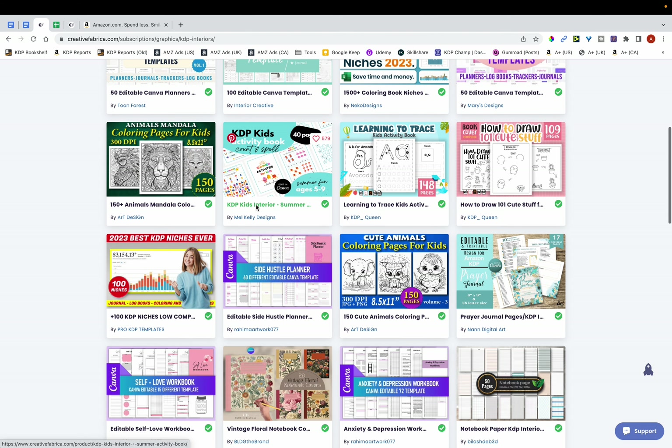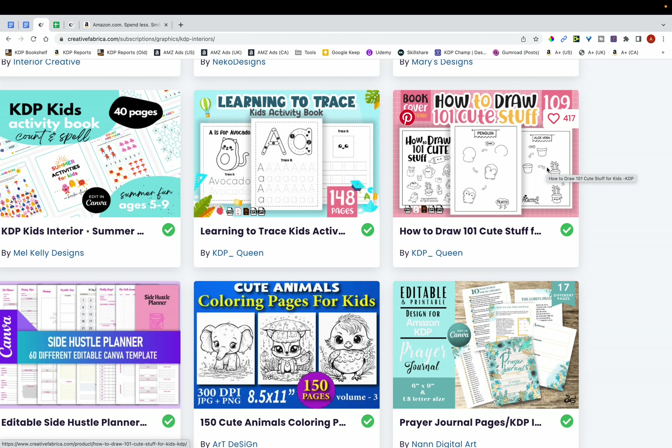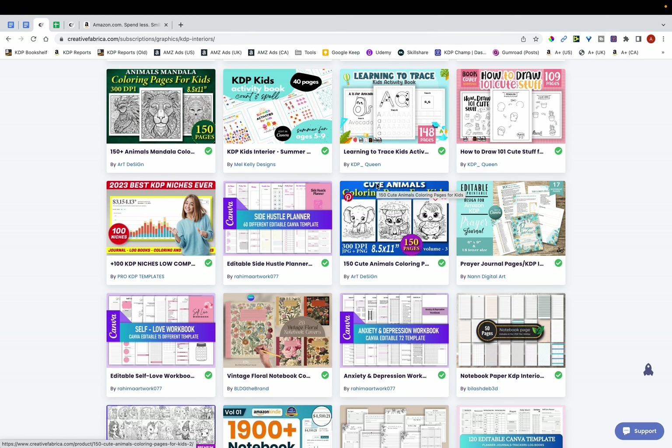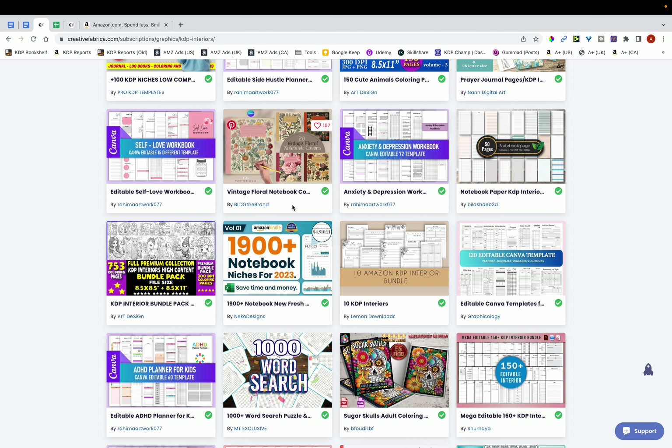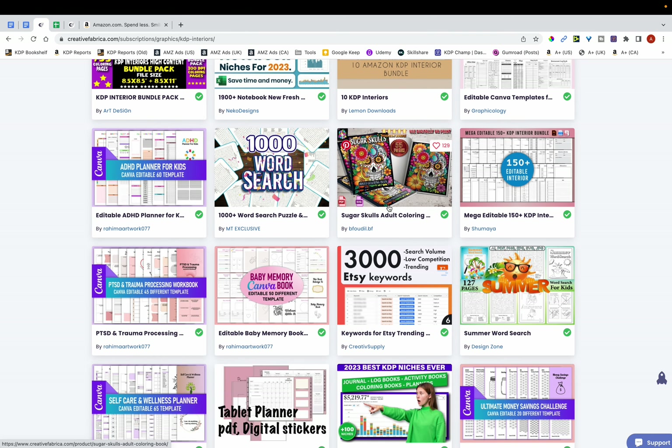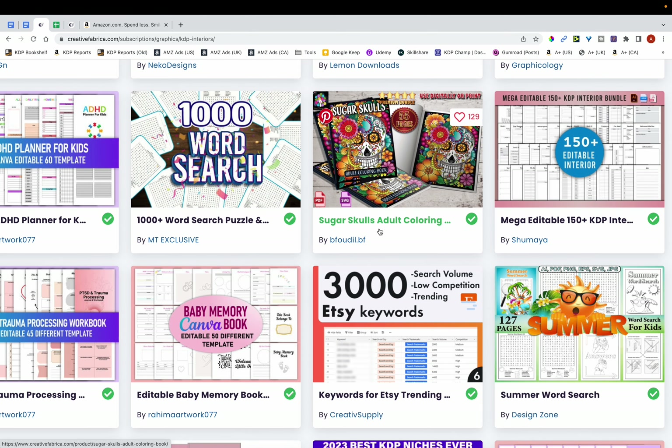Just looking at some of them, you can see there are letter tracing books that you can publish in. There's also this cute stuff niche — something new I haven't come across before — with cute animals, and vintage niches as well, which I've spoken about in a previous video.